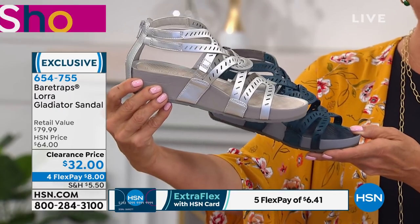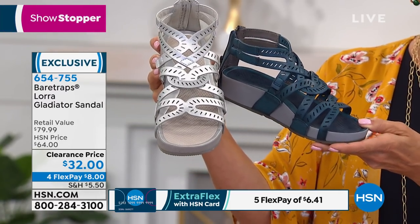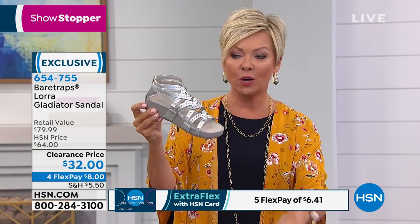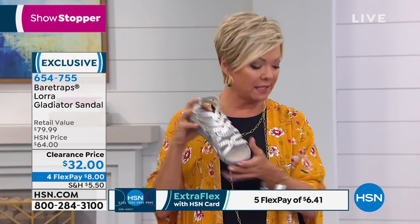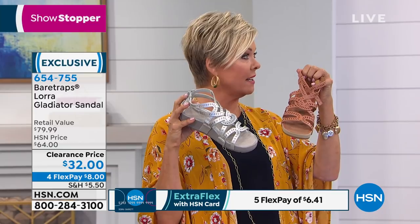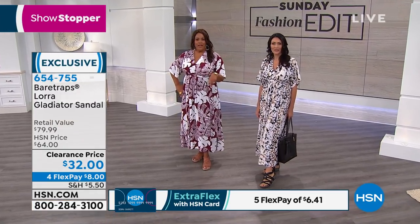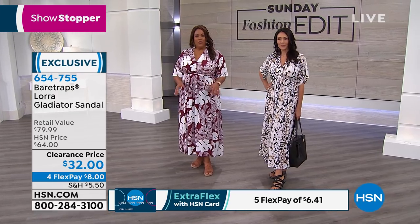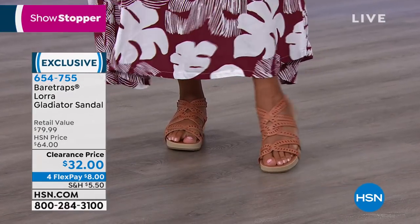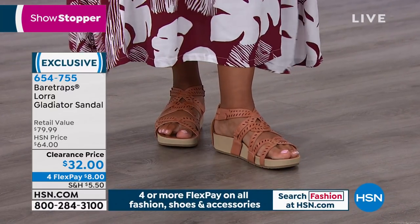We have five and a half through 11. We're going to check in with Debbie. She's wearing this in the red rose color that looks terrific with her skin tone — it looks like an extension of your beautiful legs. If you don't have a nude color, we're calling it red rose, but it really is kind of like a camel — a beautiful neutral brown. I love the straps on it, but most importantly, I love the comfort. It feels like you're walking on a sneaker.